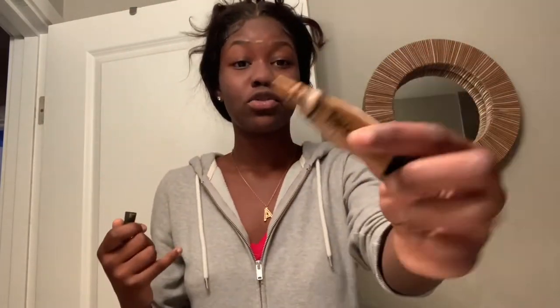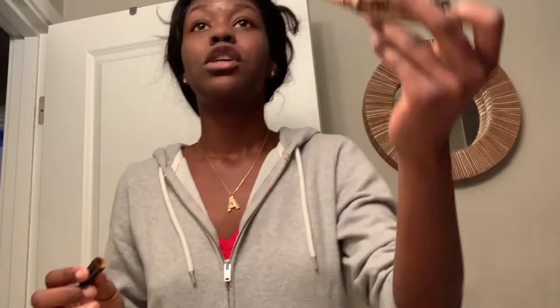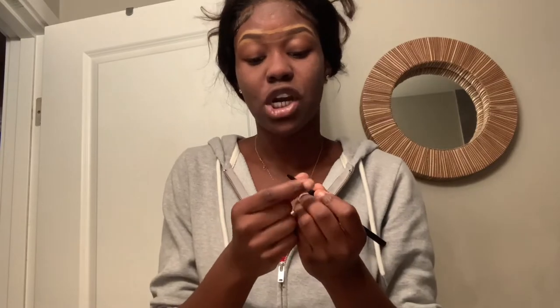I decided to turn on some music because I'm a little bored. I went in with the pencil. Now I'm going to use LA Girl Pro Concealer in the shade Suede to outline my brows — I'm going to do that off camera again because it's a process. Right now I'm looking at my eyebrows and I'm just not fully satisfied, but my makeup comes out good — that's all I'm trying to say.